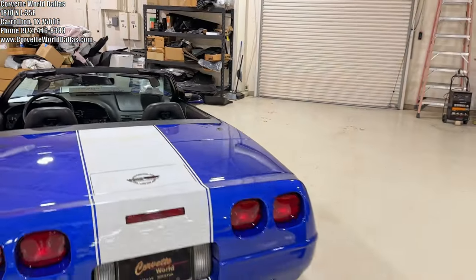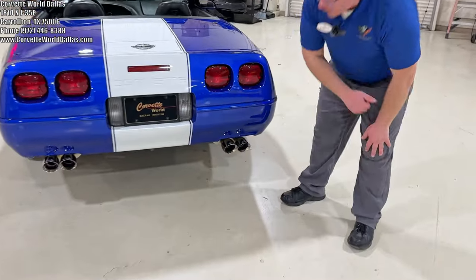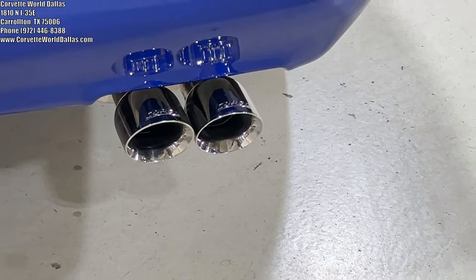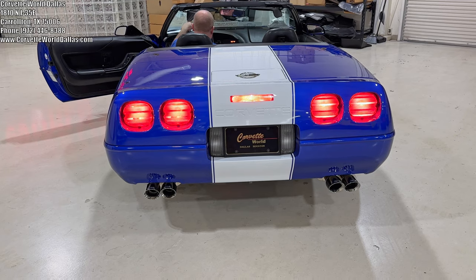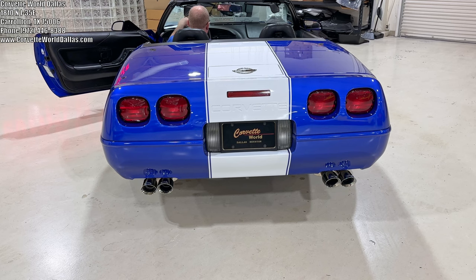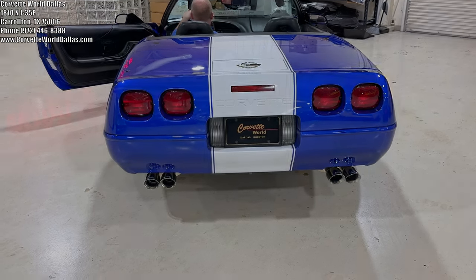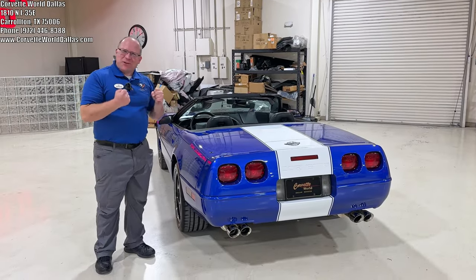The previous owner of this vehicle did a few extras. He did add a very awesome set of course exhausts, and I'm going to go ahead and give it a brief startup so you can hear this beautiful sounding car. Wasn't that amazing? Oh my god, it's so cool.